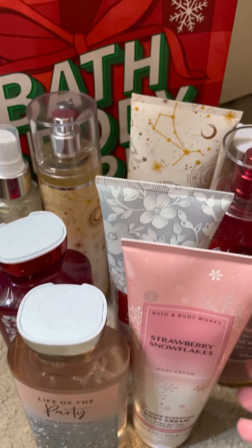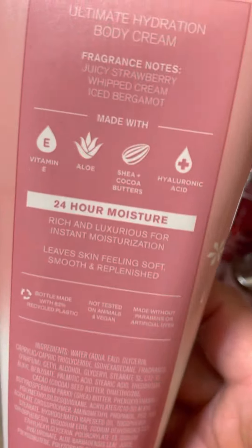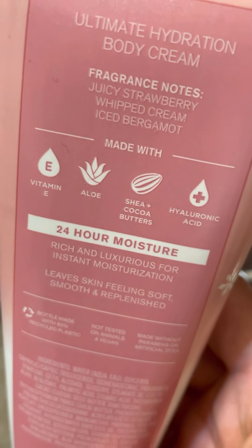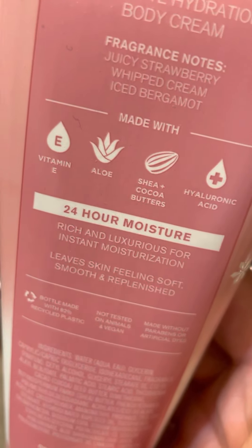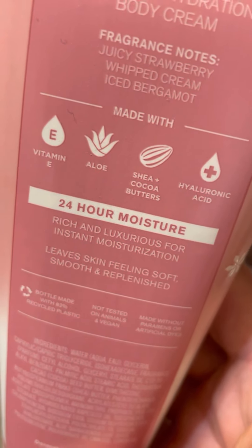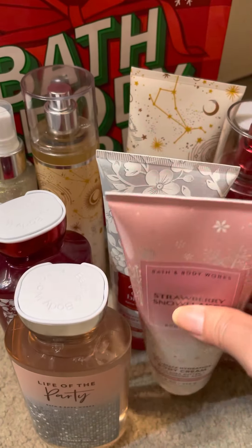As for Strawberry Snowflakes, the scent notes are juicy strawberry, whipped cream, and ice bergamot. So far when I've used Strawberry Snowflakes in other forms it kind of reminds me of like Bonfire Bash but maybe with a strawberry note. I'm interested to see if this body cream smells the same.